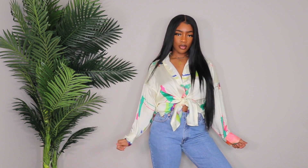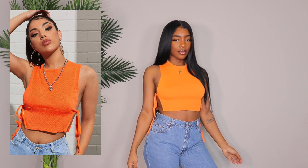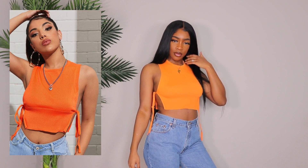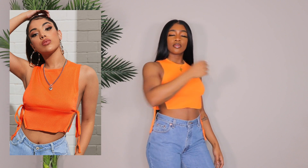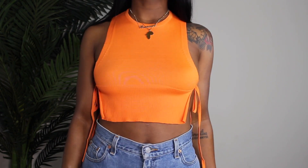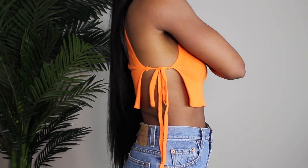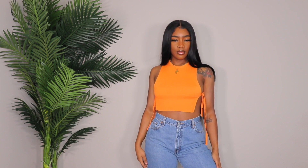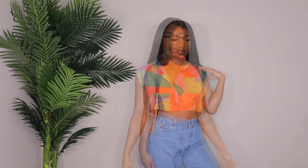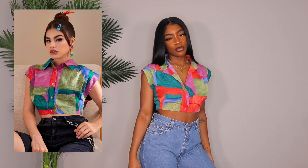Next up is another one of my favorites — an orange crop top. On the side it just ties, so if you want a little more coverage you can tie it looser. I got this in a size small and I really like it a lot. It's so cute and I love this color on my skin.